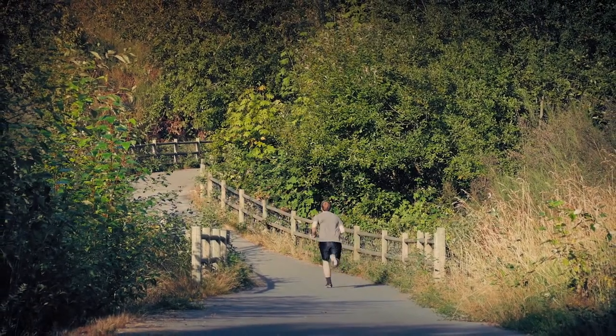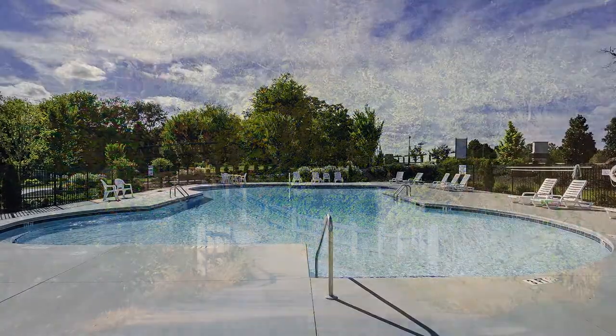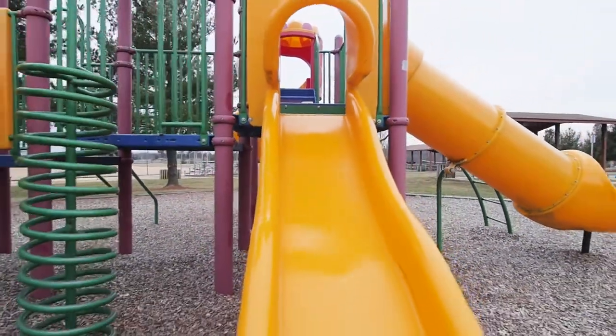Never have that counting the days to vacation feeling again. You will have resort-style amenities at your doorstep. Take a peaceful morning walk, weekend run, or family bike ride on the community walking trail. Cool off at the community pool, watch your kids play at the tot lot, or spend a Saturday night relaxing at the clubhouse.